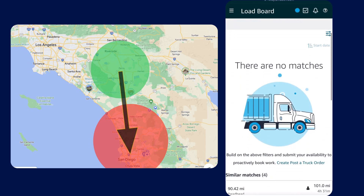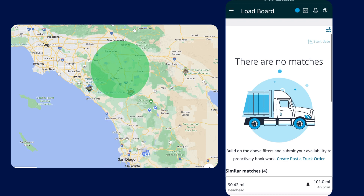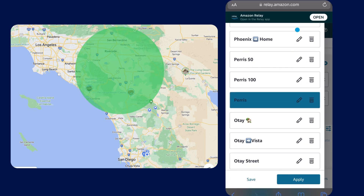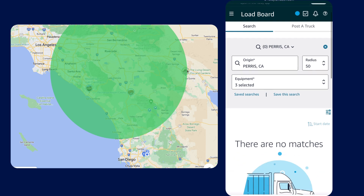With no matches there, the next thing I want to look at is what the local work looks like up in Paris. For this I have another saved search which looks at the same 50 miles picking up around Paris but then traveling no further than 100 miles from Paris.